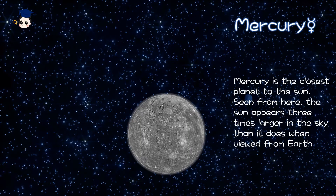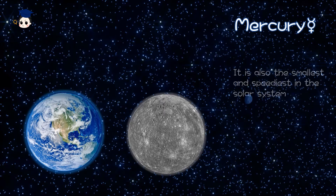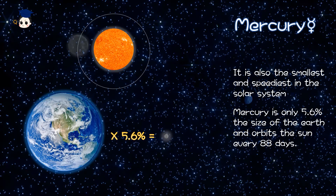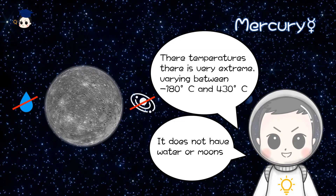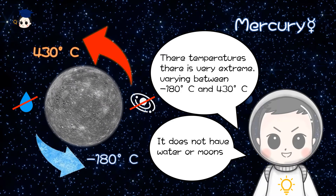Mercury is the closest planet to the Sun. Seen from there, the Sun appears three times larger in the sky than it does when viewed from Earth. It is also the smallest and speediest planet in the Solar System. Mercury is normally 5.6% the size of the Earth and orbits the Sun every 88 days. It does not have water or moons. The temperature range is very extreme, varying between minus 180 and 430 Celsius degrees.